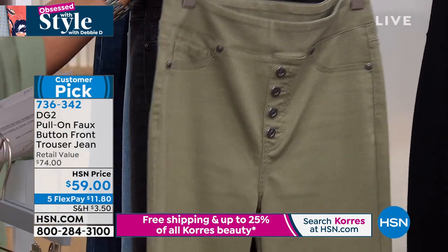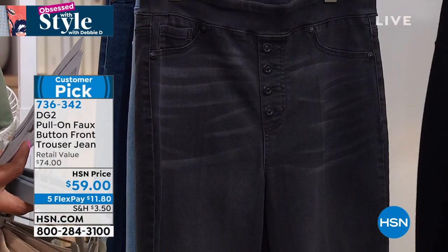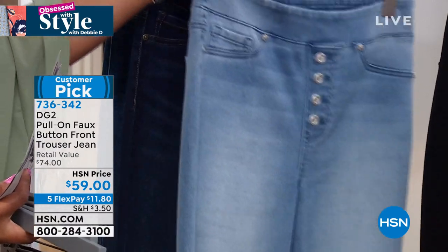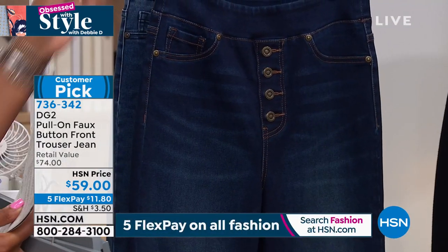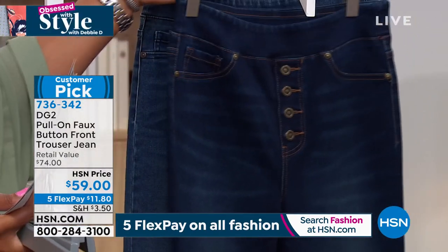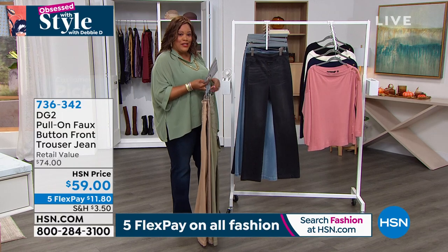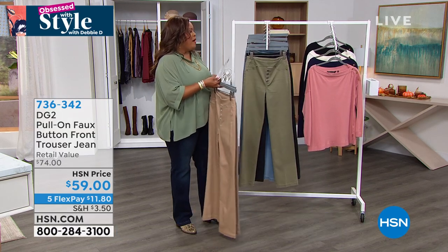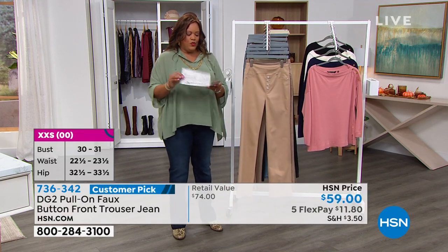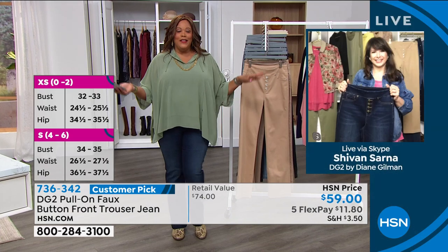Let me take you through the colors. We have beige, taupe, and this beautiful olive — only 50 left in olive. I wore this last week, very limited. We also have black, which has a vintagey faded look, then beautiful chambray, indigo — which I have on — and mid-tone. You can customize it in average, tall, or petite. Extra extra small to 3X — it's Siobhan joining me this morning.